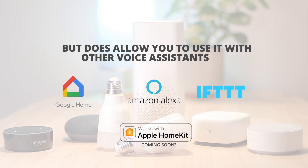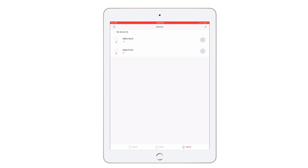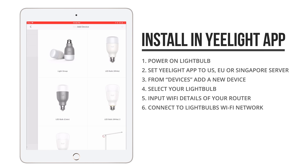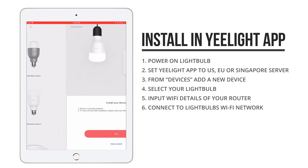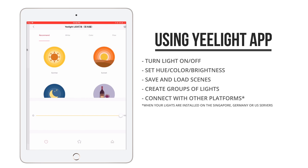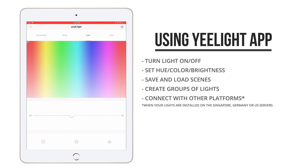Apple HomeKit is supposed to be added in the months to come as well. Here I am on another account using the Yeelight app — I need to make sure the server is set to USA, Singapore, or Germany. From the devices tab I can add a new device, and after it's installed, it will appear as a new light in the app from where you can change the brightness, hue, set up scenes — all the good stuff that you'd expect.